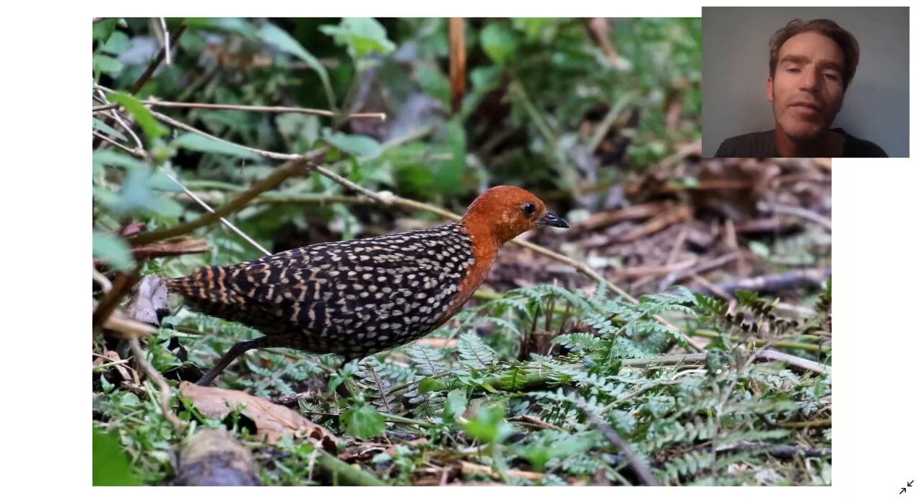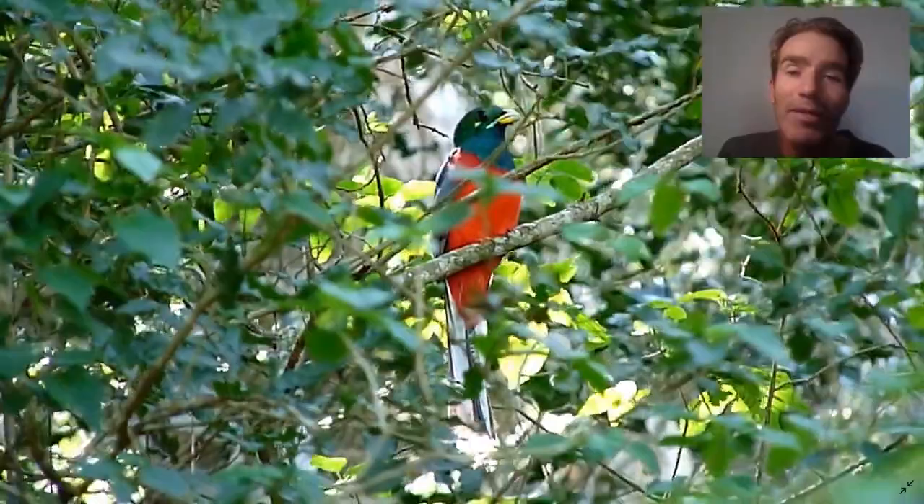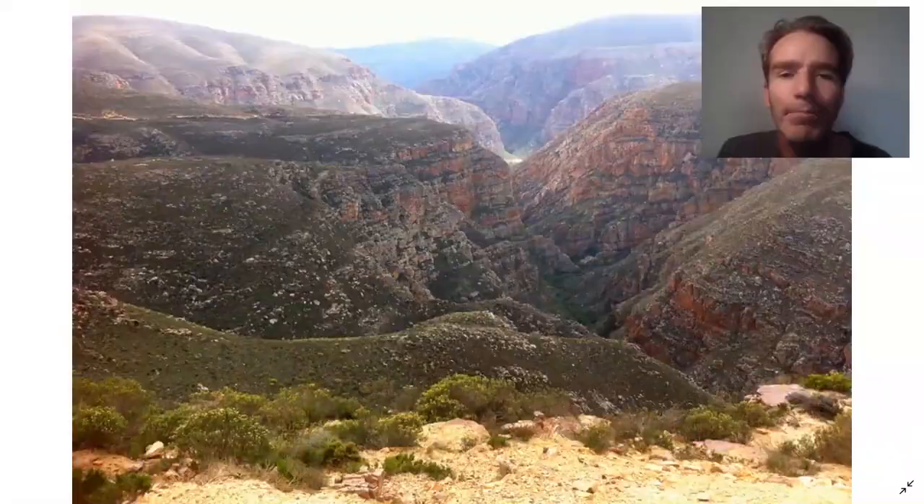This is a rarer kingfisher called the Half-collared Kingfisher, which likes forested streams. There are lots of interesting birds inside the forest, like this Buff-spotted Flufftail - a really difficult bird to find, but on occasion we have got lucky. And also this Narina Trogon, which is quite a difficult bird to see. You often find them by hearing their call. It has a beautiful red belly, metallic green and feathers on the back.